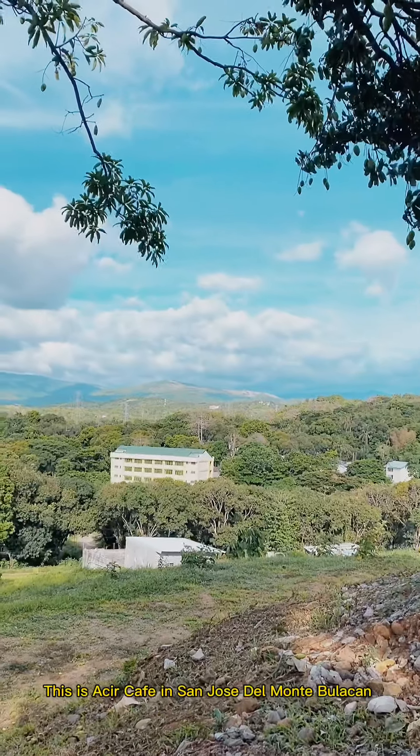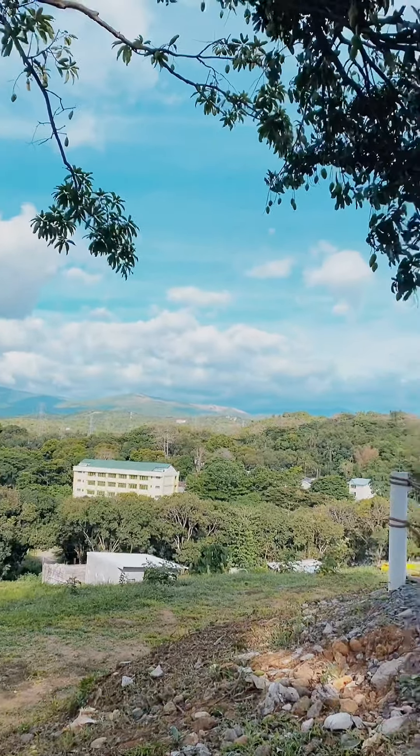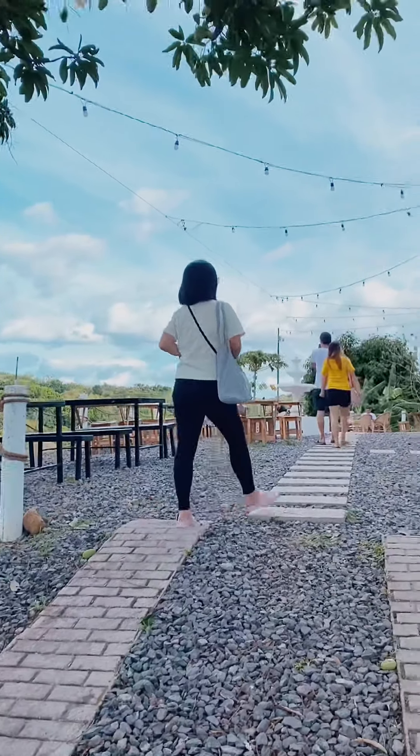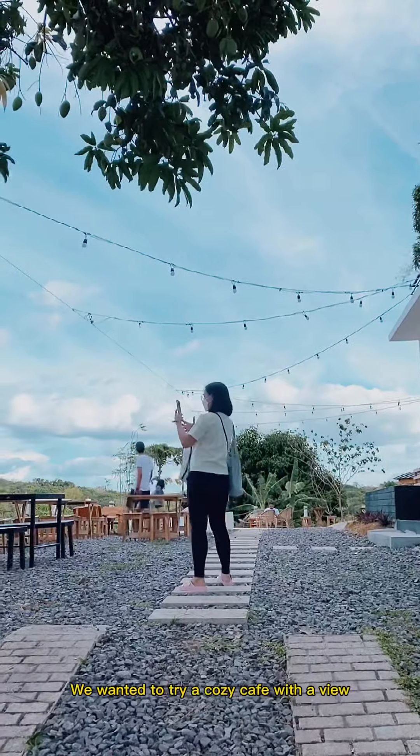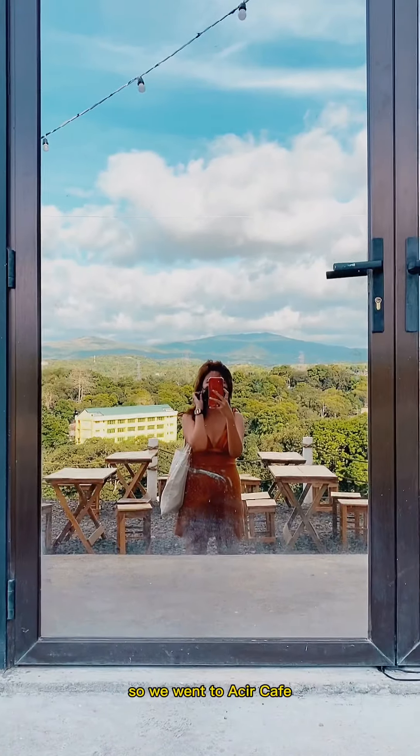This is Seer Cafe in San Jose del Monte, Bulacan. We wanted to try a cozy cafe with a view, so we went to Seer Cafe.